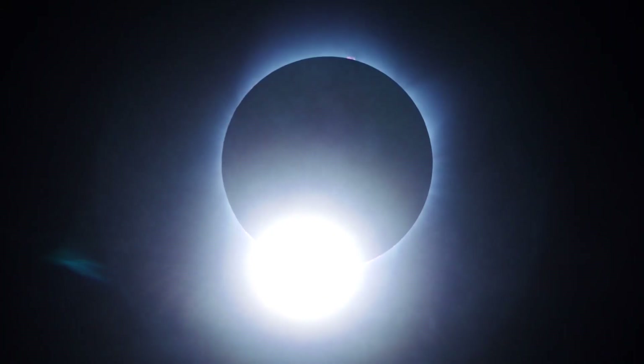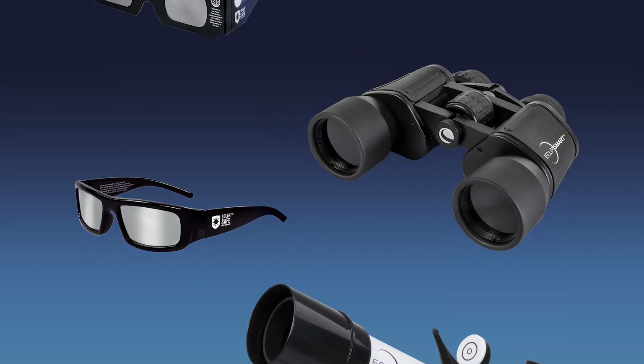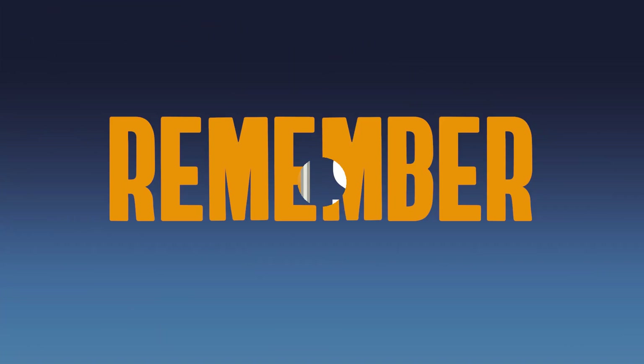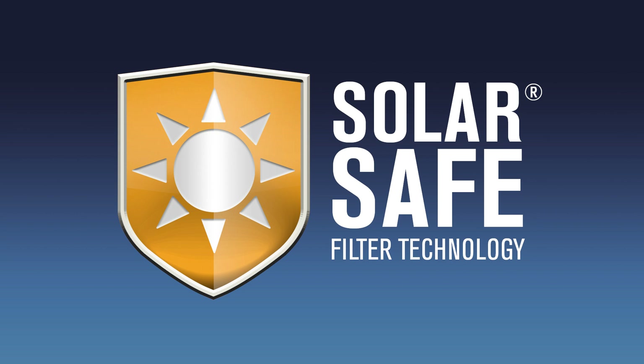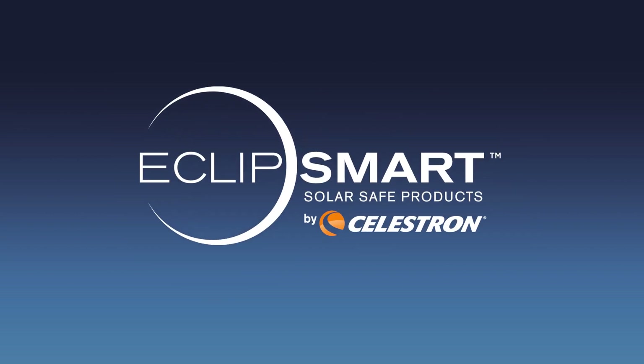You don't want to miss out on this breathtaking eclipse. Experience the magic with friends and family using Eclipse Mart products from Celestron. And remember, if it doesn't say solar safe, it might not be. Observe Smart. Observe Eclipse Smart.